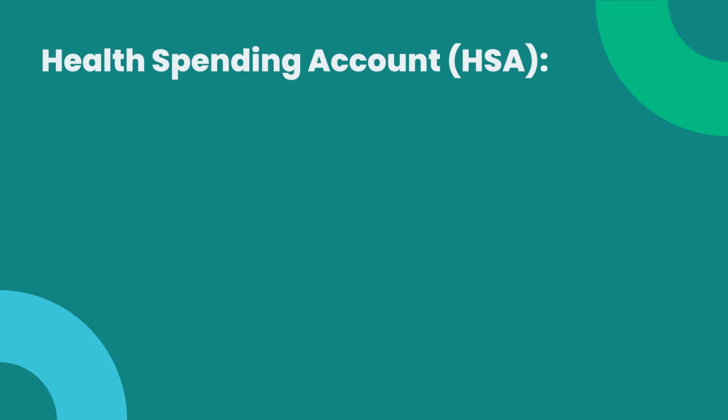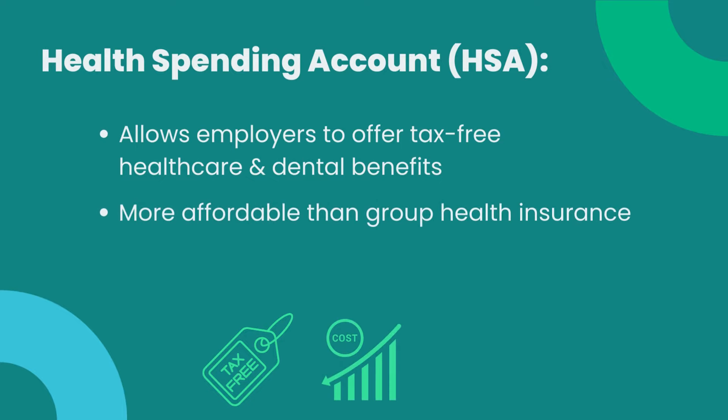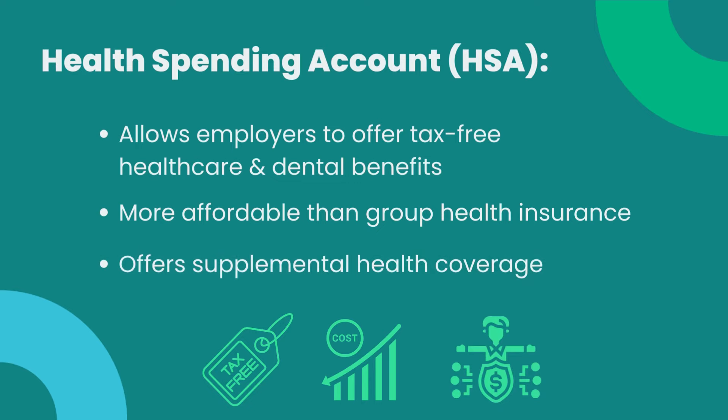What is a healthcare spending account? A healthcare spending account is a way for Canadian employers to provide tax-free healthcare and dental benefits to their employees and their families. It is a cost-effective alternative to traditional group health insurance and can be used for supplemental coverage if a traditional health plan is not sufficient.